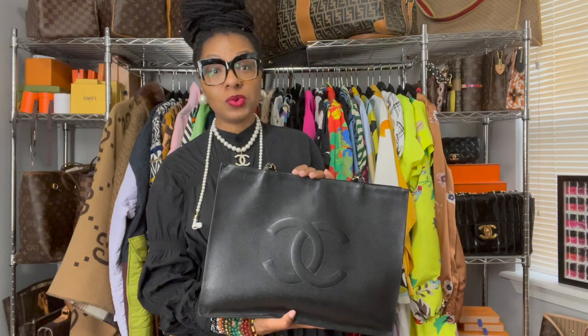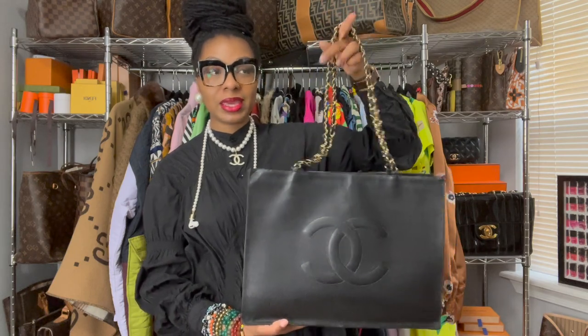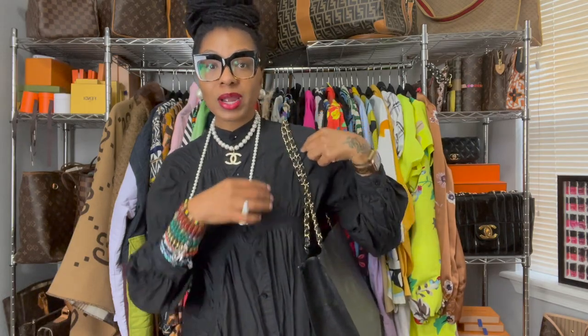I do not buy bags with the intention of reselling them, so when I get them, I use them. Because I was packing it to capacity initially, the straps started pulling, cracking to the point where when I would wear it, it would leave leather bits on whatever I was wearing. Side note — these are Chanel AirPod holders, I'll link them below. I absolutely love them — so unnecessary, so gaudy, so of course I needed them.